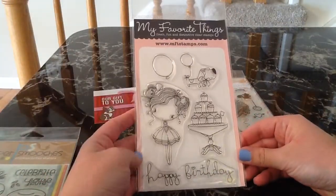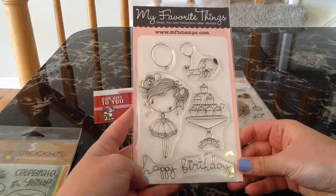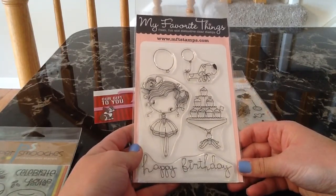The next one that I got is by My Favorite Things and this one is Cupcake Cutie. I saw this on so many hauls and I had to get it. I absolutely love cupcakes and I just thought that this would be a really sweet birthday card.